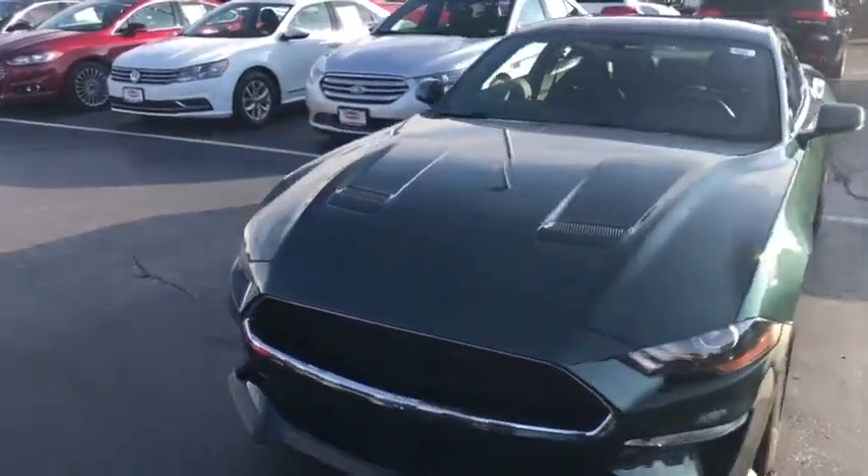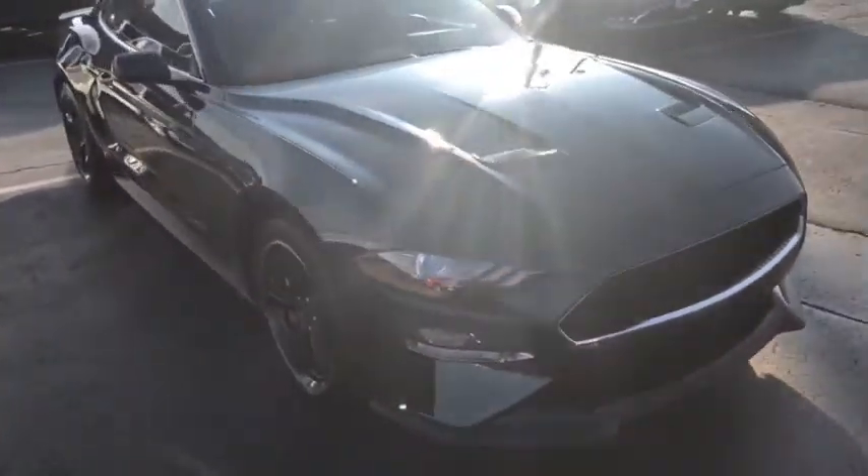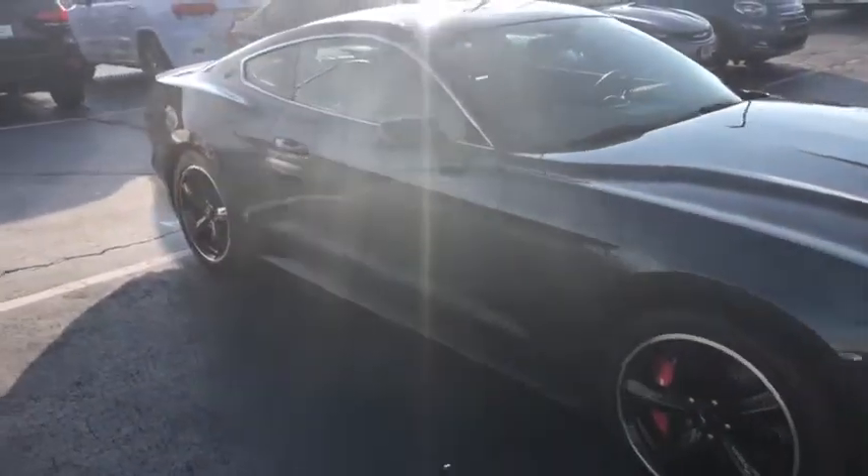Here is the 2019 Ford Mustang Bullitt with 480 horsepower. This vehicle has a clean Carfax — no accidents, and it's only one owner.